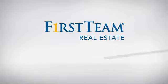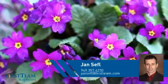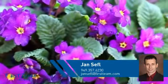At First Team Real Estate, you'll find just the right home for you. This video is brought to you by your real estate agent, Jan.